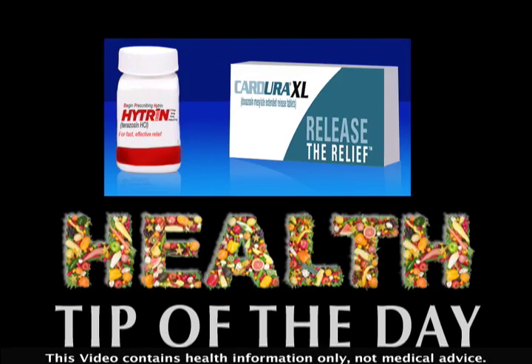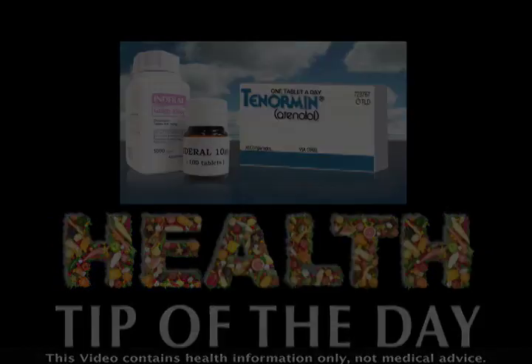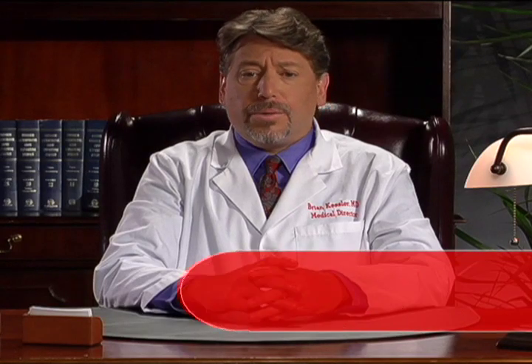If you've recently been diagnosed with hypertension, your doctor may have mentioned alpha blockers and beta blockers. Here's a tip to help you understand how they work. Some people with hypertension are treated with a group of medications known as beta blockers, like Tenormin, Inderal, and Toprol.